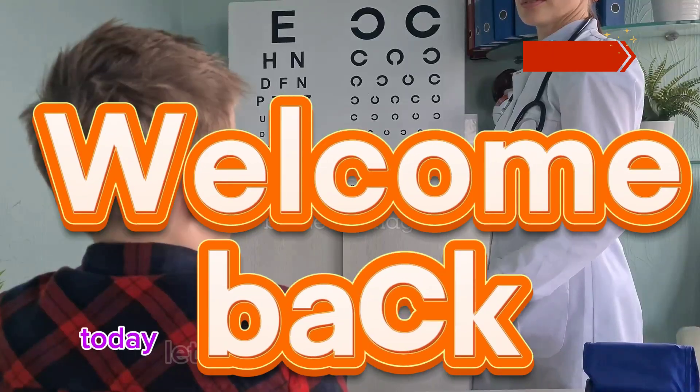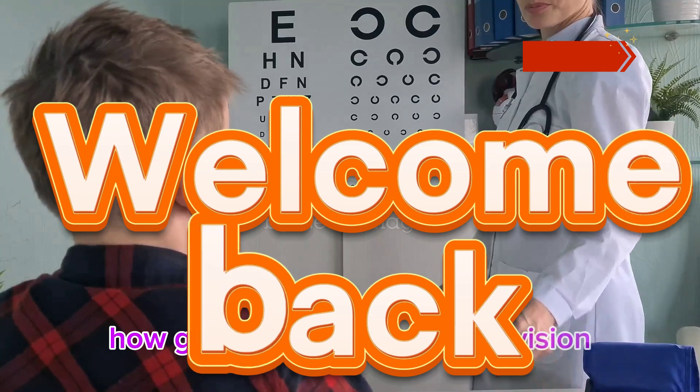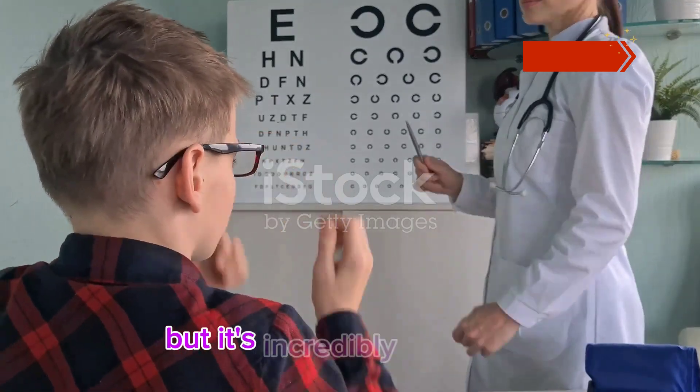Hey there, welcome back to our channel. Today let's chat about something crucial — how glaucoma can steal your vision. It's a topic that doesn't get enough attention, but it's incredibly important.